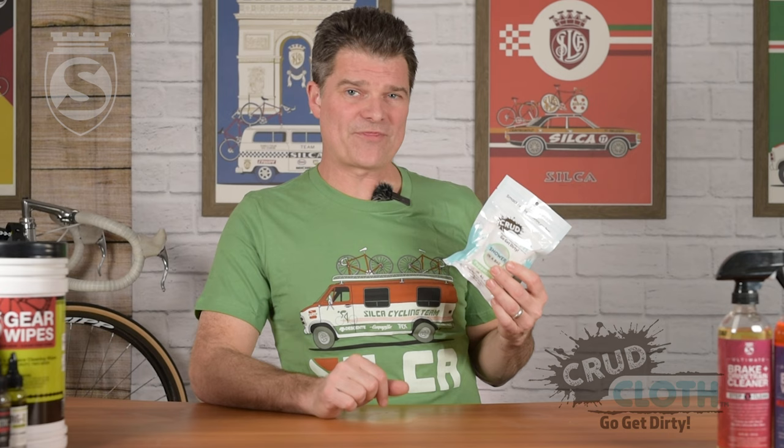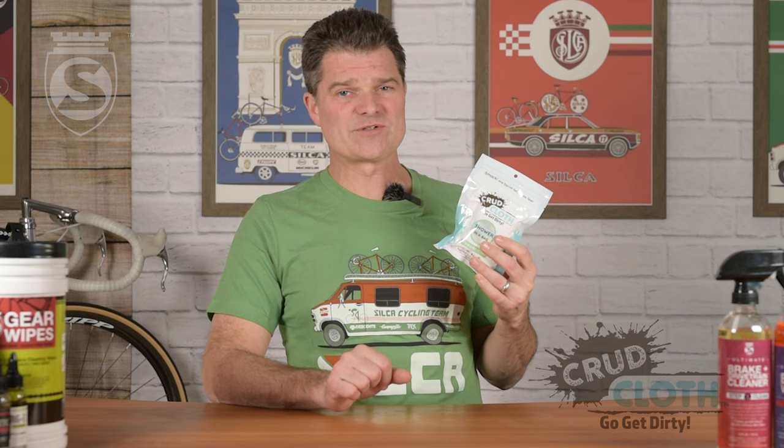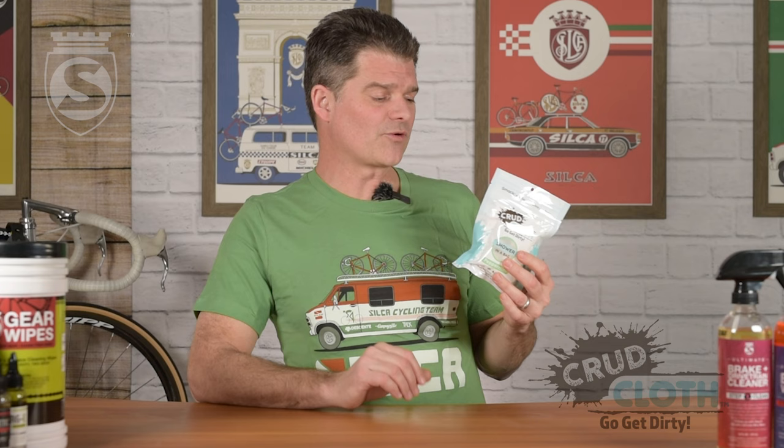So there you have it — Crudcloth, a product I liked so much that I actually went and bought the company. It's going to be folded into the Silca family of brands. They'll be available on the Silca website, but Crudcloth is its own standalone entity still — there's a Crudcloth website, you can find them on Amazon, and we're looking to move them into non-cycling retail. So if you're non-cycling retail out there, give us a call. It's an amazing product. It really will be a company unto its own from here forward, but we are thrilled to have added them to the family and we can't wait for you guys to try them, because I know you're going to love them.